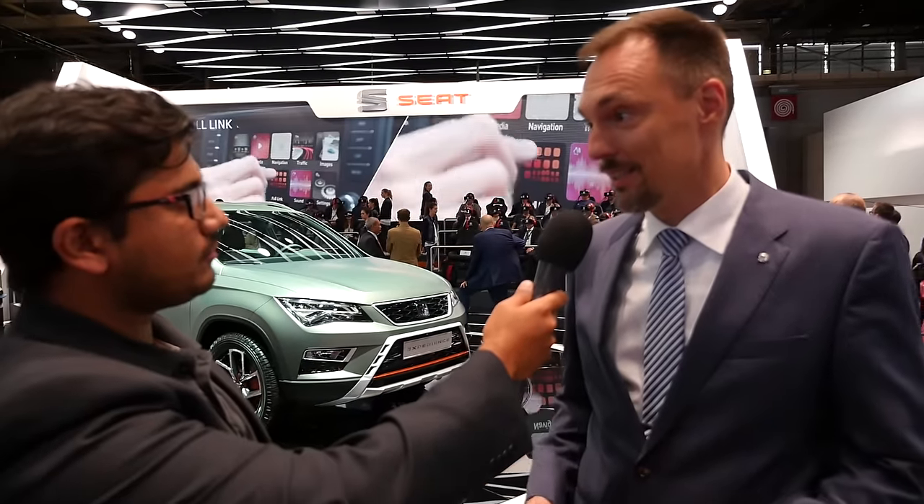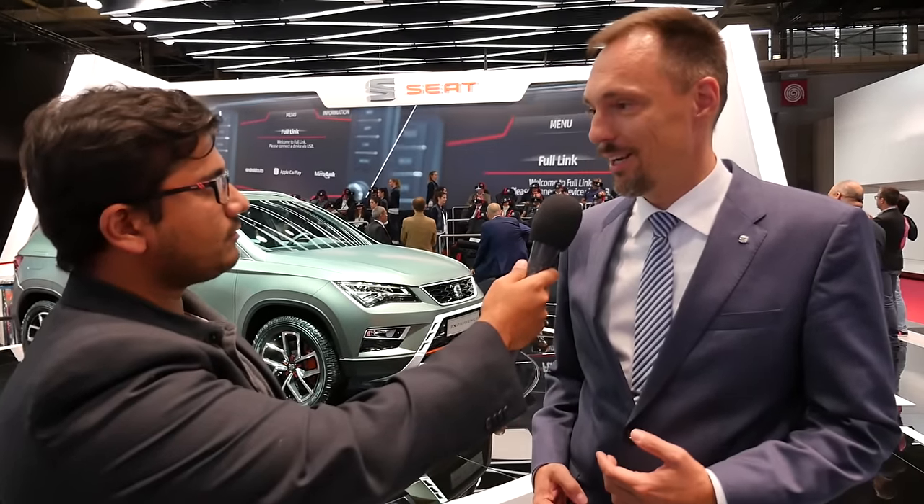One important piece of information is that some of these parts that we've added to this car are already available via accessories. So we have a variety of additional parts available for the Ateca, and some of these are available in the market today. Our customers are in fact able to build up a car that is quite similar to this one here.